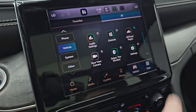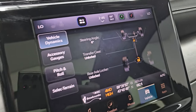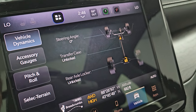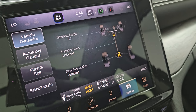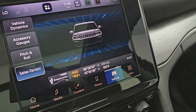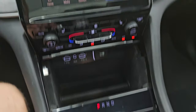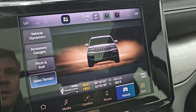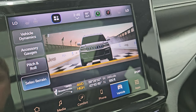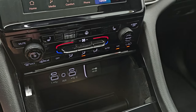The last thing I wanted to show you was the off-road pages — they're pretty cool. You get your steering angle and you can see it change as I turn the wheel. The wheels actually turn on screen as well. You have your transfer case and rear axle status — locked or unlocked — accessory gauges, pitch and roll, select terrain, and latitude, longitude, and altitude. The terrain selector works with a paddle — push it up to cycle through snow, sand and mud, auto, and sport mode. You can also use paddle shifters on the steering wheel.